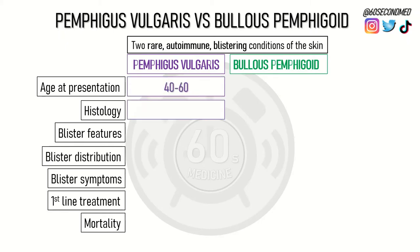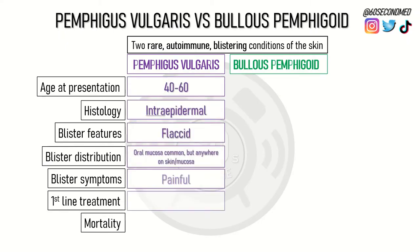Pemphigus vulgaris is a chronic condition that tends to present age 40 to 60. Histology will show intraepidermal blisters, but the blisters may be flaccid upon examination. The blisters are most commonly found in the oral mucosa but can appear anywhere on the skin or on mucosal epithelium. The most primary symptom is that of pain, and the first-line treatment is oral steroids.